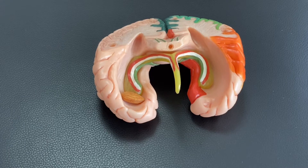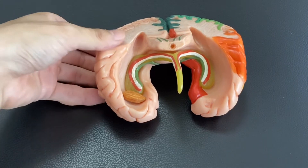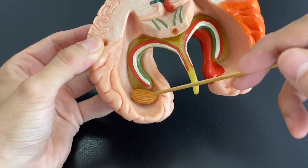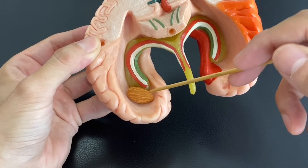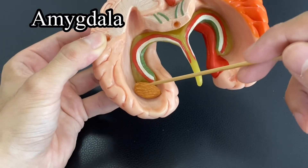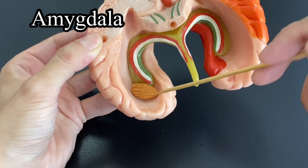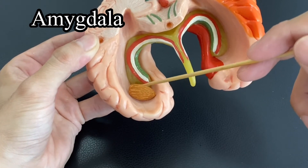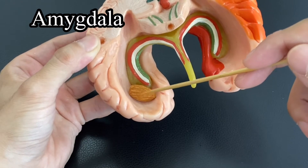Where is the basolateral limbic circuit coming from? Where does it start? It starts from here — this almond. This almond represents the amygdala, because the etymology of amygdala comes from the Greek language, meaning almond. The basolateral limbic circuit starts from the amygdala.